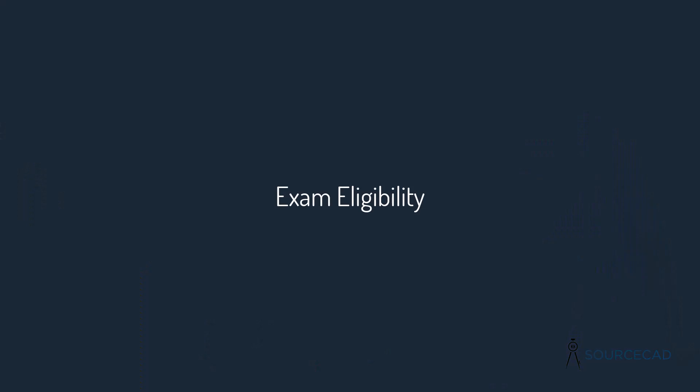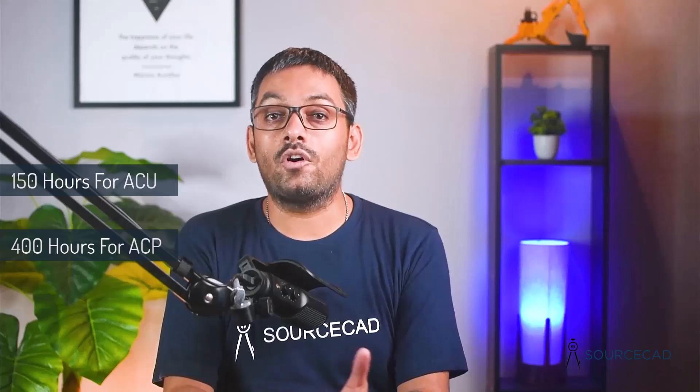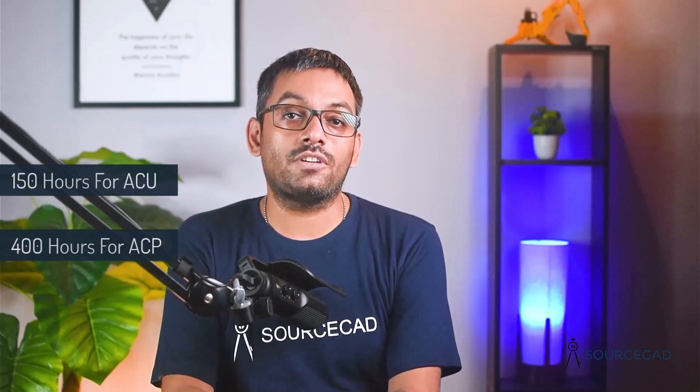When it comes to eligibility criteria, there are no specific requirements for appearing in the exams and you can appear as many times as you want. However, within a duration of 12 months you cannot appear more than three times. Autodesk recommends at least 150 hours of hands-on experience for the Certified User exam and 400 hours for the Certified Professional exam. If you're appearing for the first time, go with the Certified User exam; if you're a seasoned user, go for the Certified Professional exam.